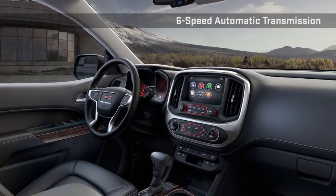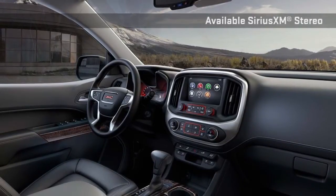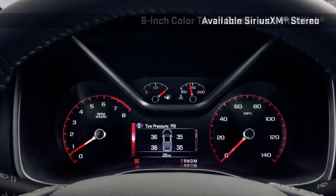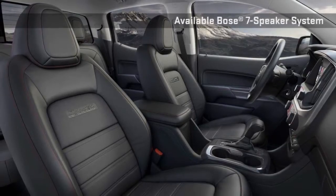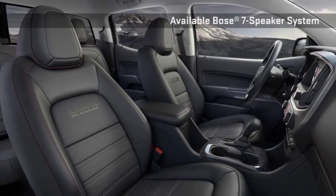Canyon's cabin is precisely crafted, exceptionally quiet and comfortable, and designed to the highest standards — yours. Not only comfortable, but functional as well. The Canyon provides exceptional storage, intelligently placed controls, and driver-centric features, including IntelliLink with available 8-inch touchscreen and a rear-vision camera.